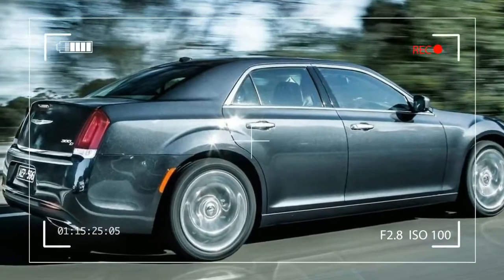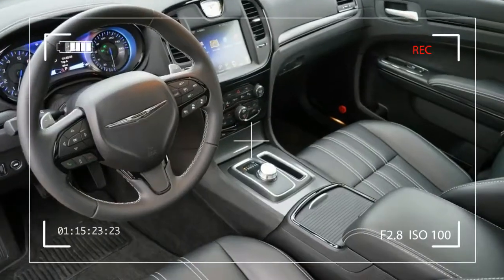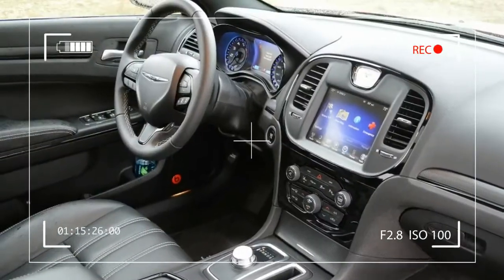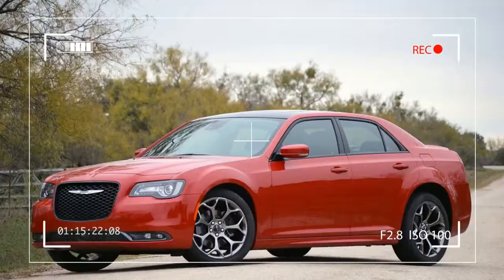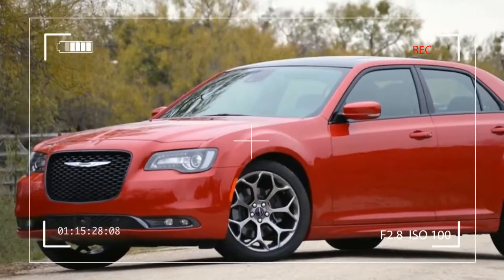The whole 300 range gets electrically-assisted power steering, replacing the hydraulic-assisted rack of the outgoing car. With the sportier tuning of the 300 S, the tiller offers nice weight and directness, though it still lacks much road feel.